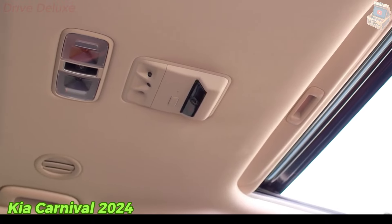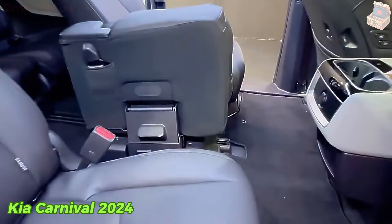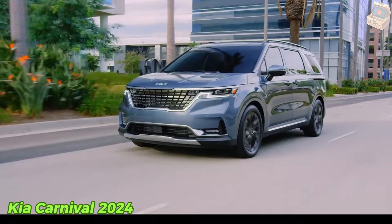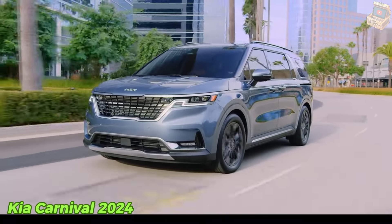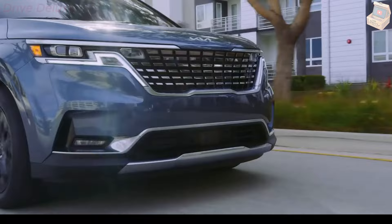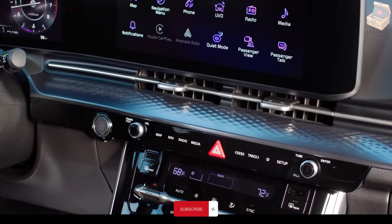Minivan competitors such as the Chrysler Pacifica and the Honda Odyssey are marginally roomier, but the Carnival's low cargo floor and tall roofline provide plenty of room for the typical family's needs. Opt for the second-row VIP seats and the Carnival is transformed into luxury travel, with reclining captain's chairs designed to make trips with restless children a breeze.